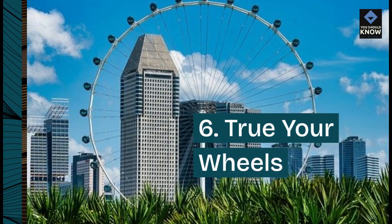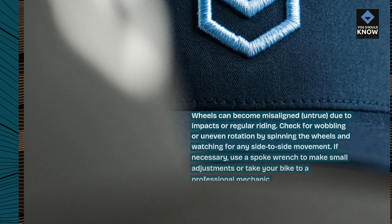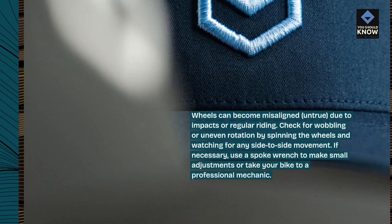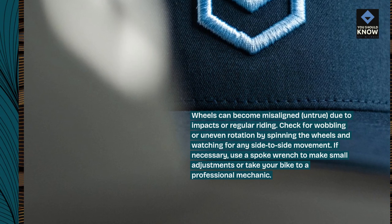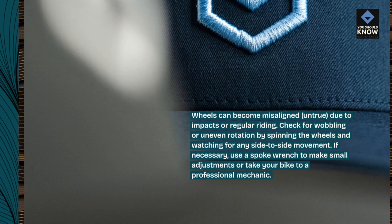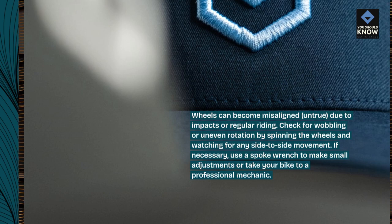6. True your wheels. Wheels can become misaligned or untrue due to impacts or regular riding. Check for wobbling or uneven rotation by spinning the wheels and watching for any side-to-side movement. If necessary, use a spoke wrench to make small adjustments or take your bike to a professional mechanic.